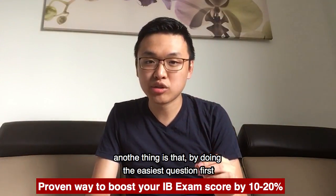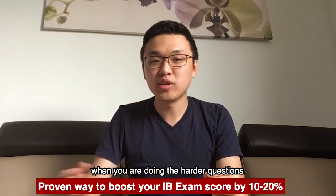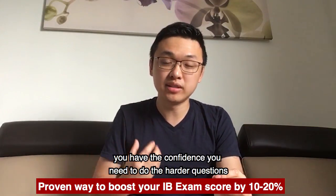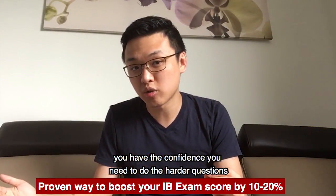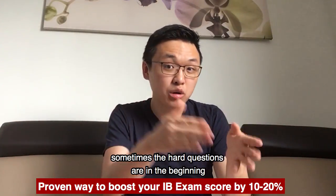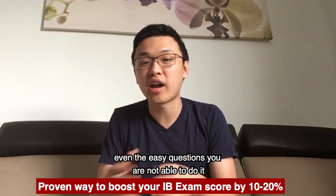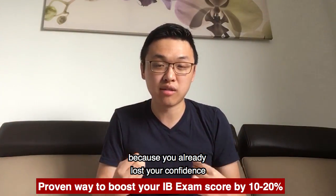Another thing is that by doing the easiest question first, you build up your confidence. So towards the end of the exam, when you're doing the harder questions, you have the confidence you need to do them. If you follow the order of the exam, sometimes there are hard questions in the beginning, and that ruins your confidence. Then towards the end of the exam, even if there are easy questions, you're not able to do them because you've already lost your confidence.